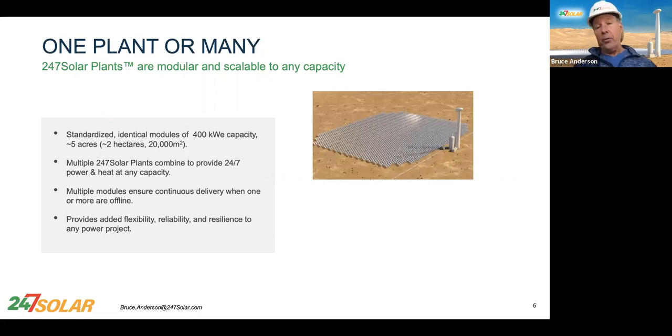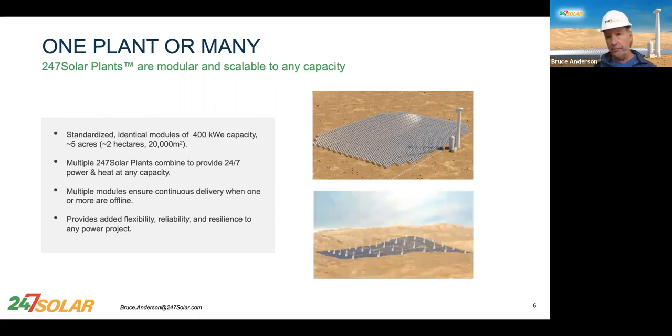That's 400 kilowatts — eventually there'll be larger sizes, but right now it's 400 kilowatts. We can put a bunch of these together over rough terrain; it doesn't have to be perfectly flat. The redundancy gives you extremely high reliability. Even a single system is reliable, because the turbines are extremely reliable, and because we have two turbines per system.